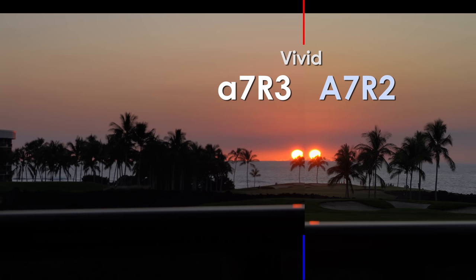Next up is the sunset situation. The A7R3 has my 16-70, which is not the sharpest lens, and I don't think I nailed the focus — so disregard the focus. But in terms of the colors, the warmer colors look pretty close. The A7R2 maybe is a little bit more orangey or yellow, but they're very, very close.